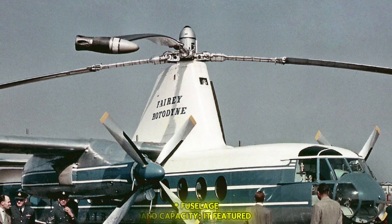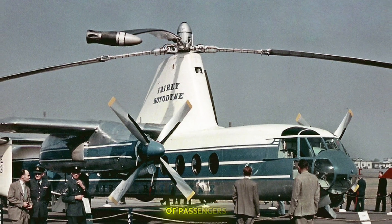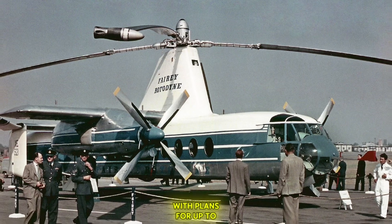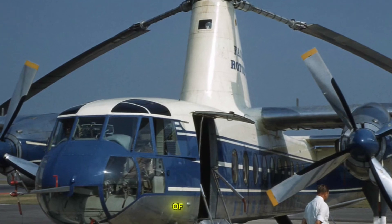The Rotodyne featured a large, unobstructed rectangular fuselage designed to carry a significant number of passengers — up to 40–50 in its prototype form, with plans for up to 70 in a production version — or freight. It even had rear clamshell loading doors for easy loading of vehicles or large cargo.